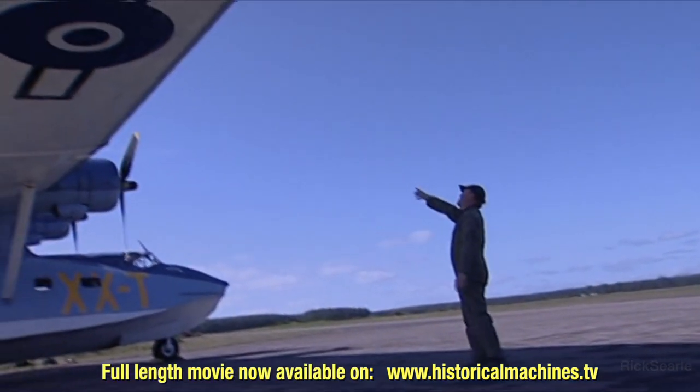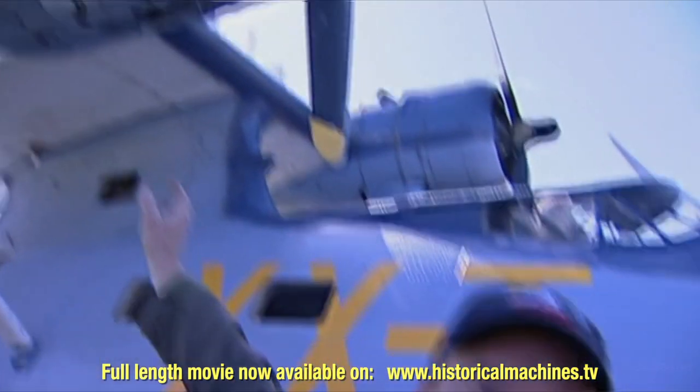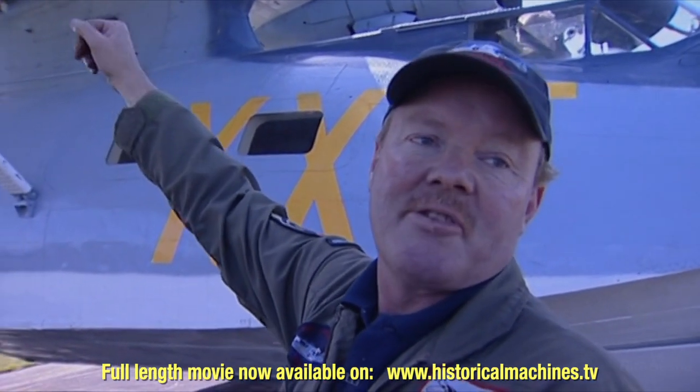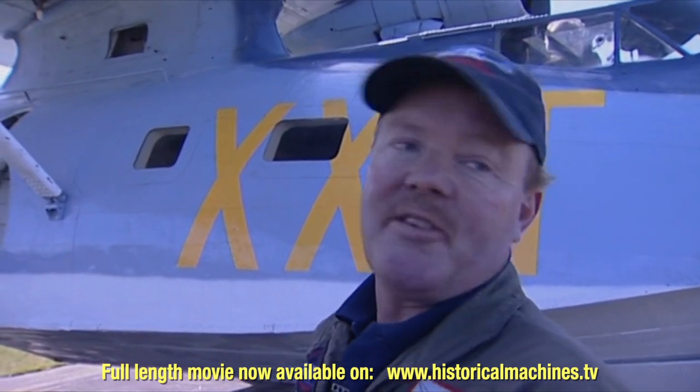These engines are the same engines in the DC-3. They're the Pratt & Whitney 1830 twin-row wasp engine, which develops 1,200 horsepower. It's a supercharged engine.